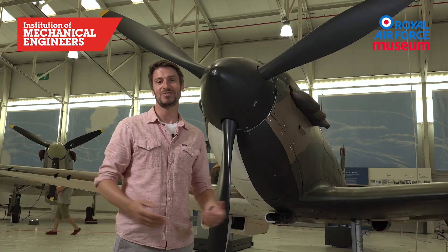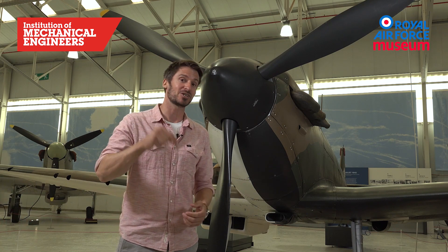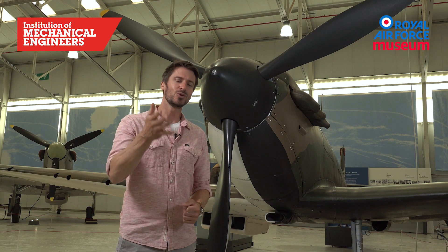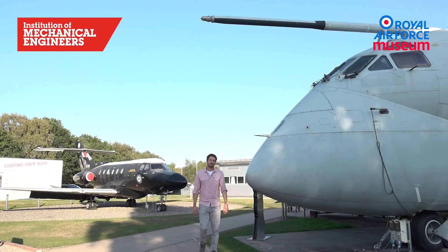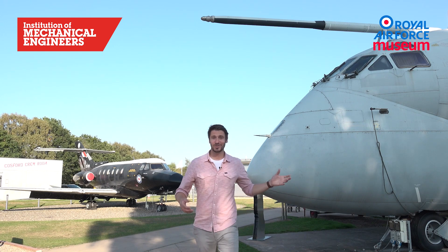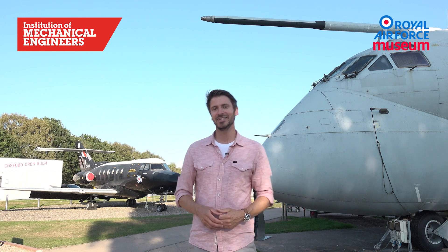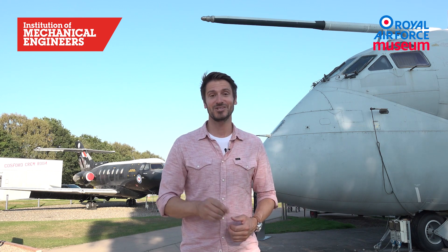We hope you've enjoyed this video. If you don't agree with our choices, let us know in the comments section below and tell us what your top five would be and why. Why not come down and visit the RAF museums here at Cosford and at Hendon in London? And if you're interested in finding out more about an exciting career in engineering, click the link below — perhaps even consider becoming an engineer yourself, because the world needs more engineers.